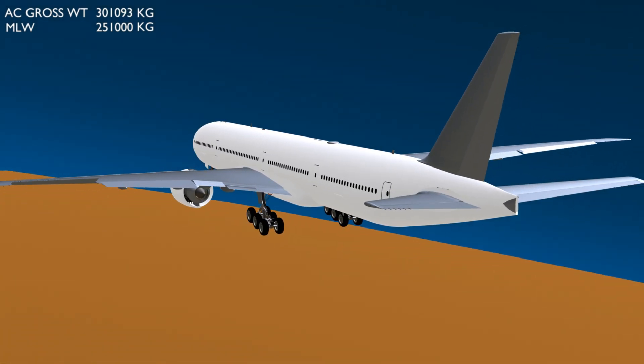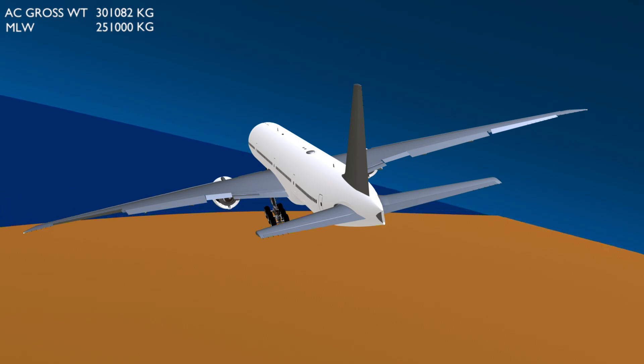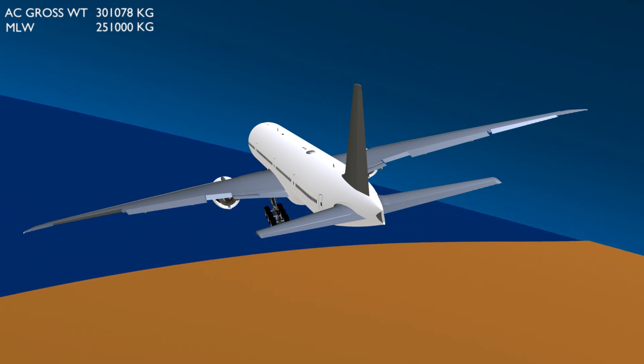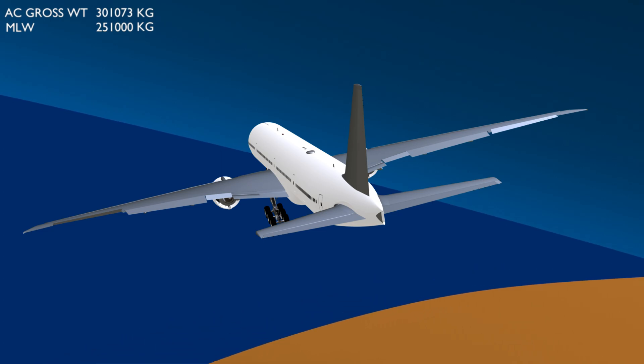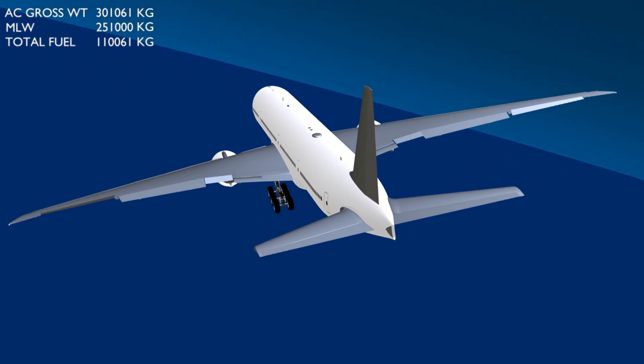Option one: attempt an overweight landing. The 777 is fully capable of making an overweight landing, but has to go through rigorous inspection once landed, and if the inspection finds any signs of structural fatigue, the aircraft will be grounded. The second option is to reduce the aircraft weight.